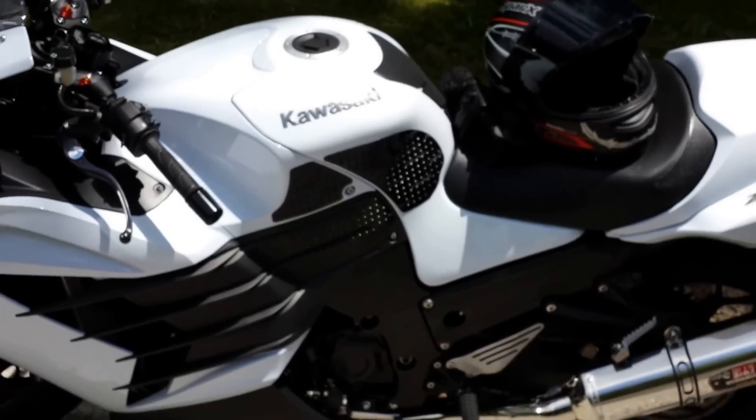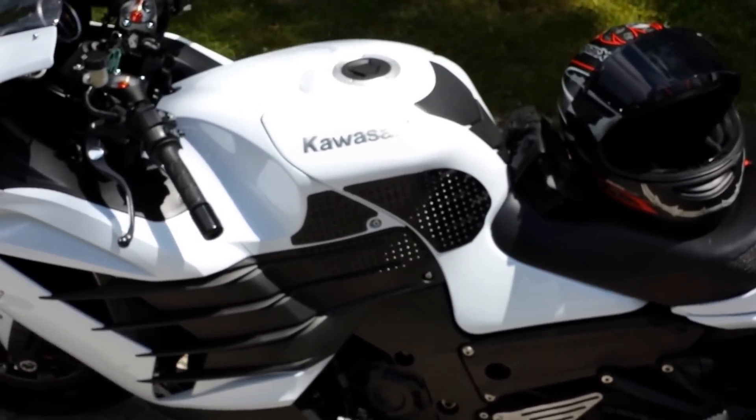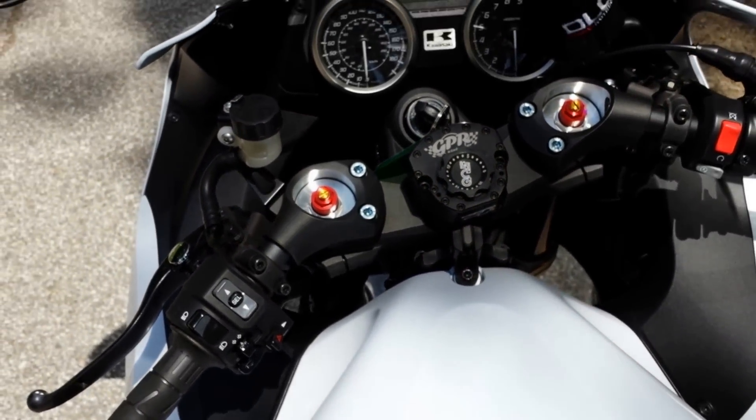This motorcycle has a Yoshimura dual exhaust stainless steel slip-on and a GPR steering dampener.